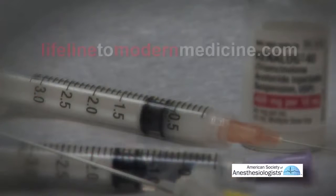If you need more information, please go to the American Society of Anesthesiologists website, which is Lifeline to modernmedicine.com.